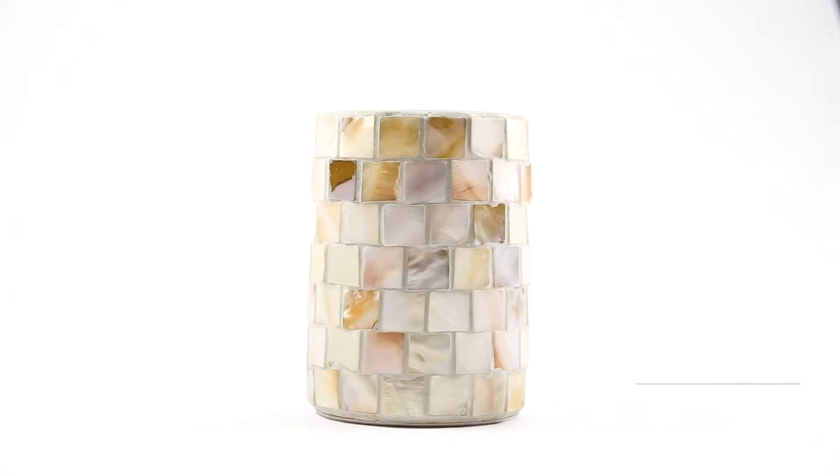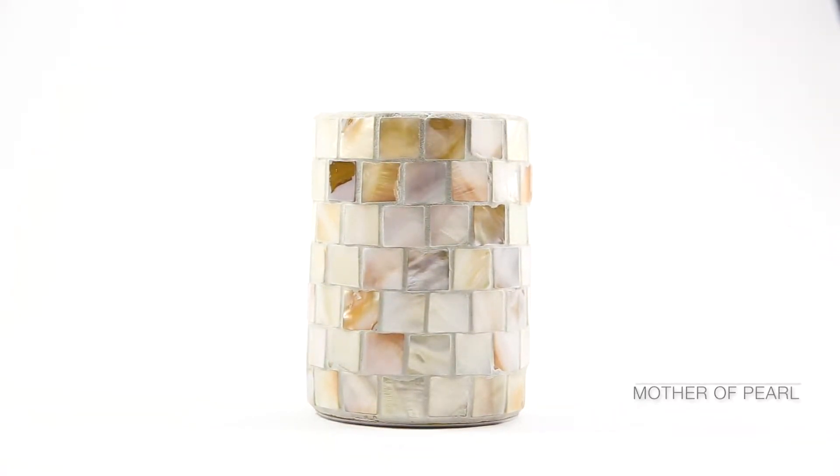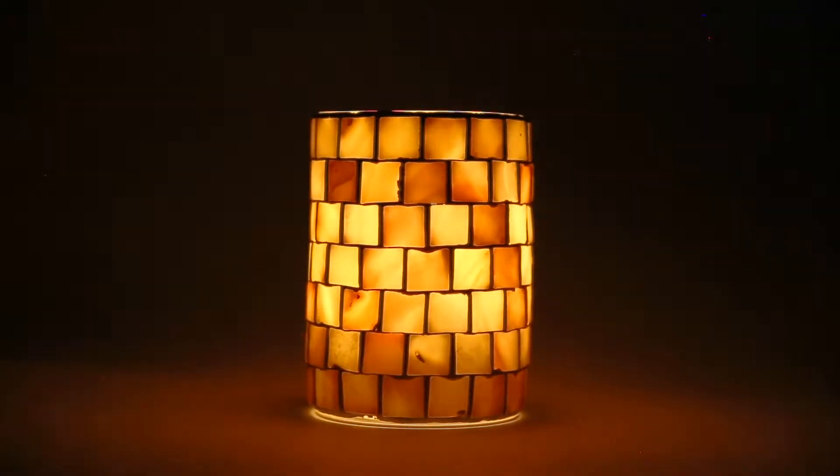Inspired by coastal décor, individual shell tiles combine to create the look of mother of pearl. At three and a quarter inches wide by four and a half inches tall, these are perfect for a seaside escape, a latin décor, or a bit of whimsy in your contemporary environment.